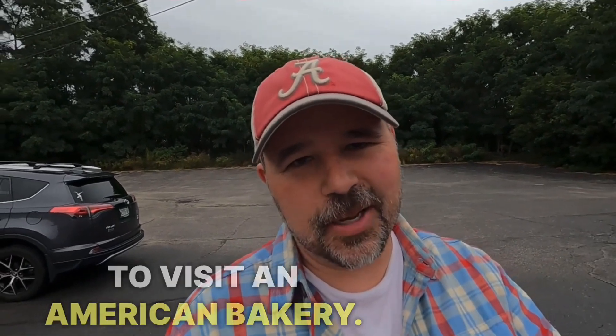Brent here from American English with this guy. And in today's English lesson, we are going to visit an American bakery.